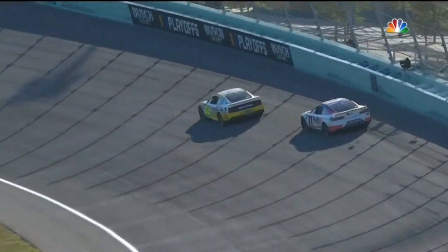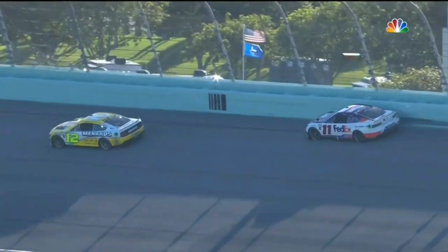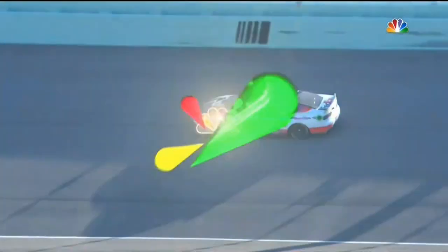Down into turn one — sideways! Whoa, and the right rear gets straightened out by the wall. And almost spins it around again. Huge moment.